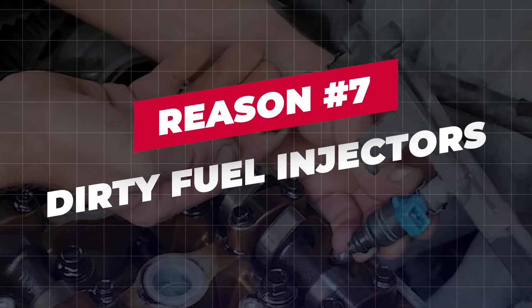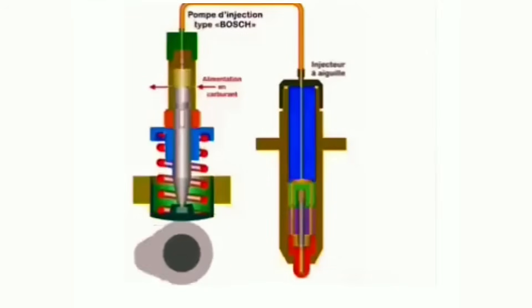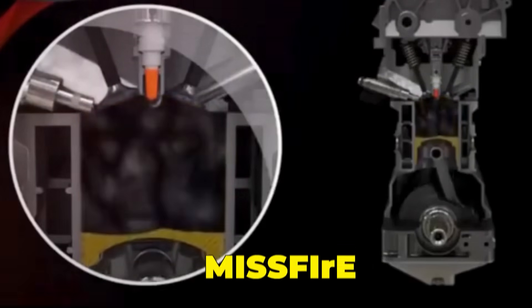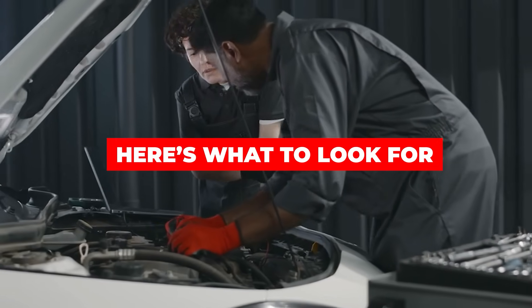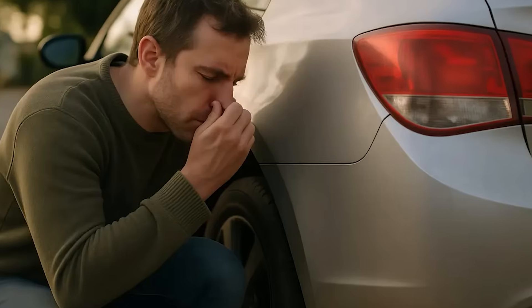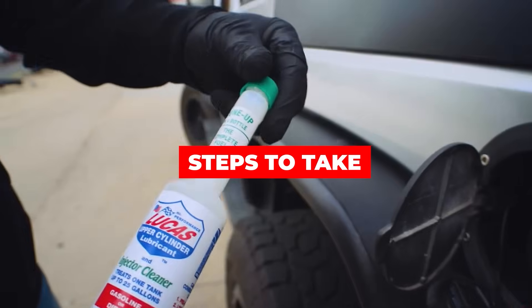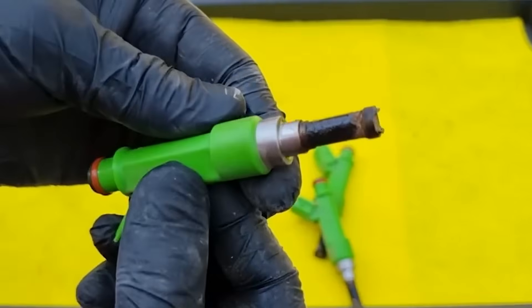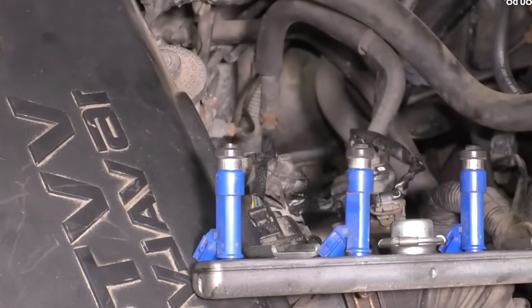Reason 7: Dirty fuel injectors. Fuel injectors are responsible for delivering a precise spray of fuel into the cylinders. When they get clogged or begin failing electrically, the fuel spray becomes uneven, causing some cylinders to run lean or misfire intermittently. That fluctuation in combustion is reflected immediately in the RPM at idle. Replace injectors if misfires or idle instability continue after cleaning.